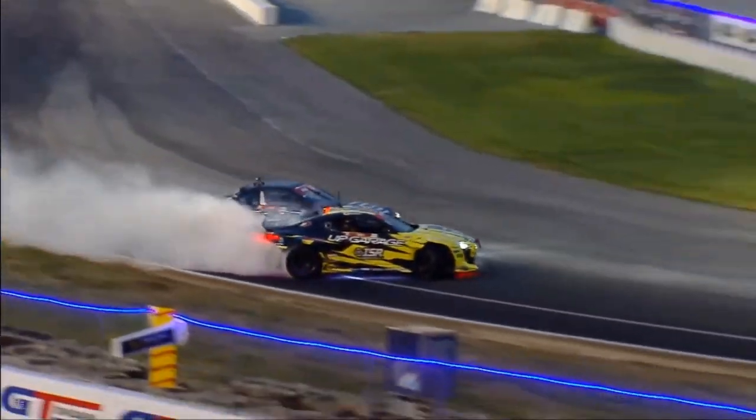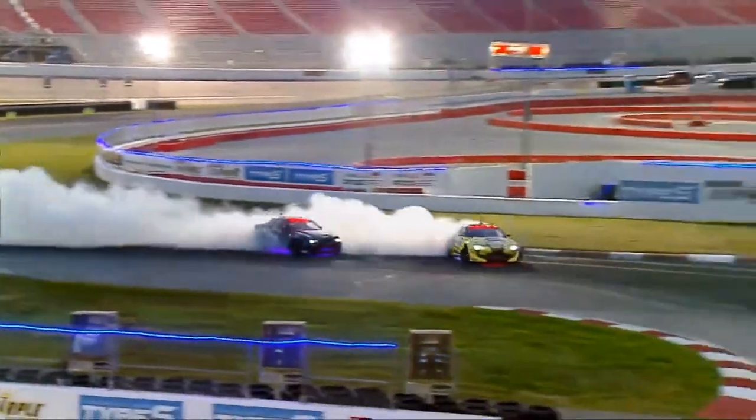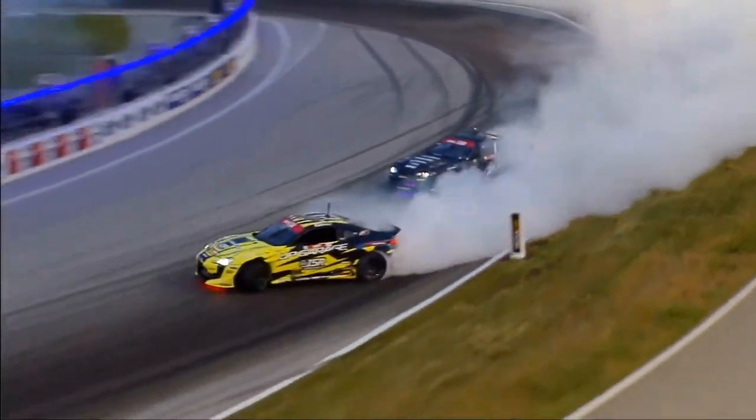Kazuyo Taguchi coming into that first outside zone. Mike Power not getting all the way into that first outside zone, but Kazuyo Taguchi does. Now into outside zone two — you see Kazuyo using all the curbs. Mike Power taking a bit of a shallower line. The Type S lights are glowing underneath into that third and then the final fourth outside zone.